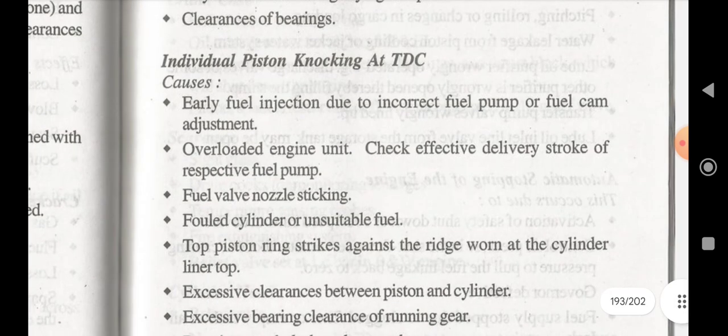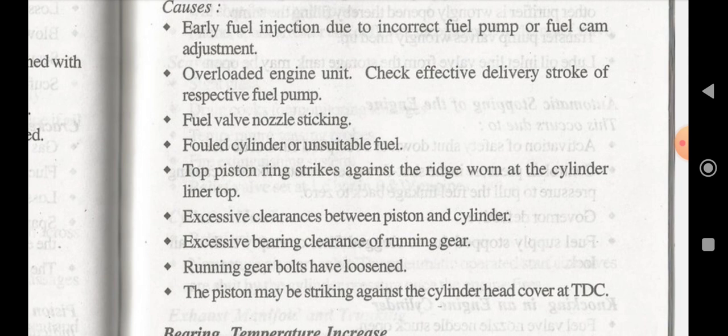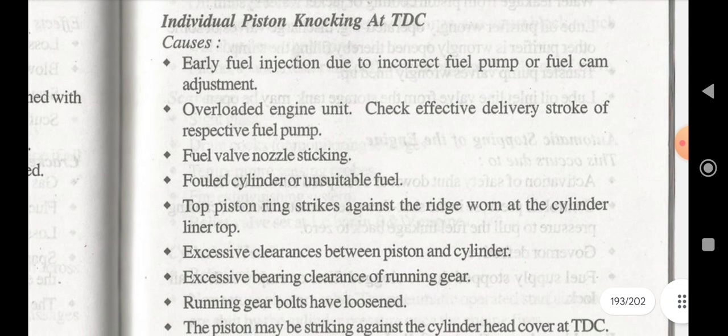Individual piston knocking at TDC may be caused by: early fuel injection due to incorrect fuel pump or fuel cam adjustment, overloaded engine unit, check effective delivery stroke of the respective fuel pump, fuel pump nozzle sticking, fouled cylinder or unsuitable fuel, top piston ring striking against the ridge at the top of the cylinder liner, excessive clearance between piston and cylinder, excessive bearing clearance of running gear, running gear bolts having loosened, or pistons striking against the cylinder head cover at TDC.